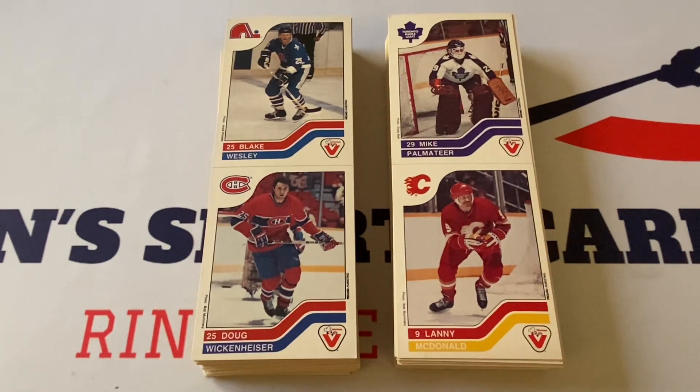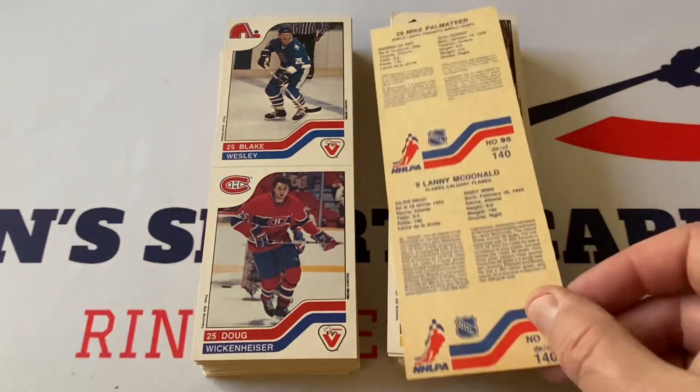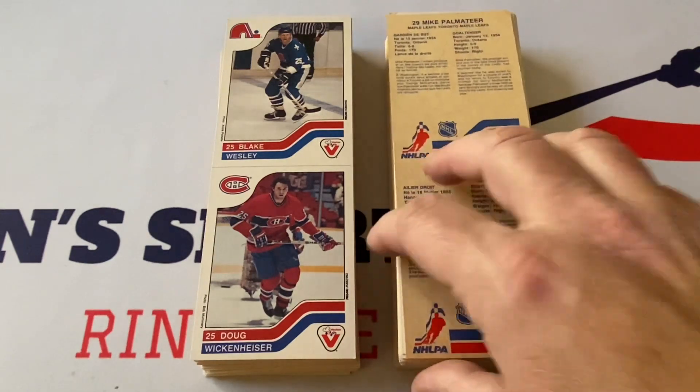So that was the 1983-84 Vachon hockey lot — not the complete set, but really cool stuff. Let's just flip this one over — you have to admire the Canadian releases as a whole. OPC — this one, there's another release that has come out in the past up in Canada — they do a really good job on these hockey cards. The stock was always really cool to me.